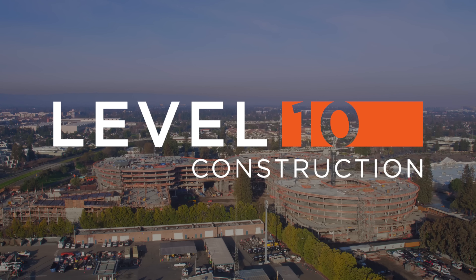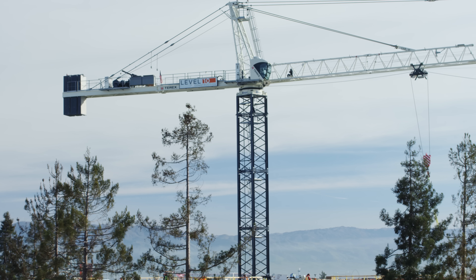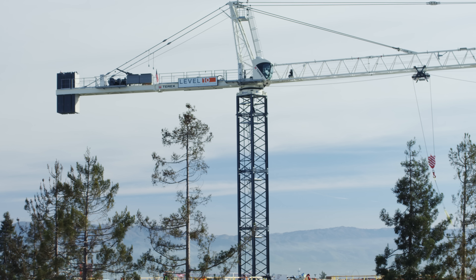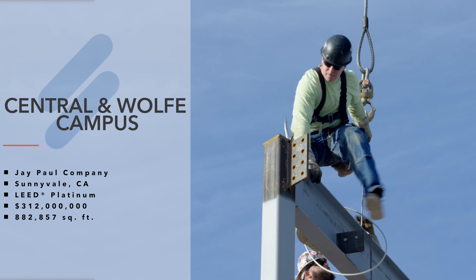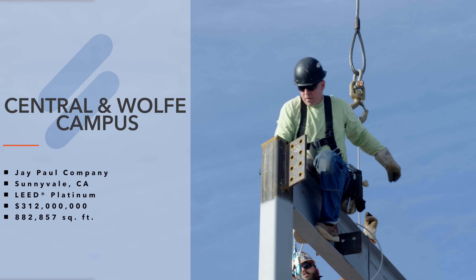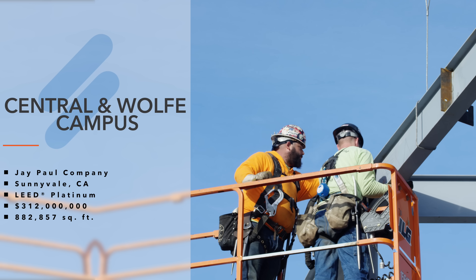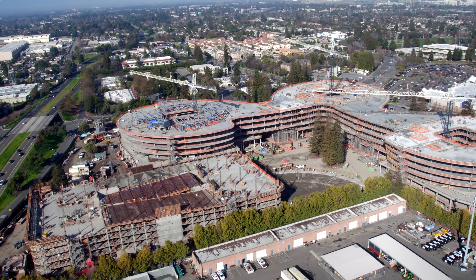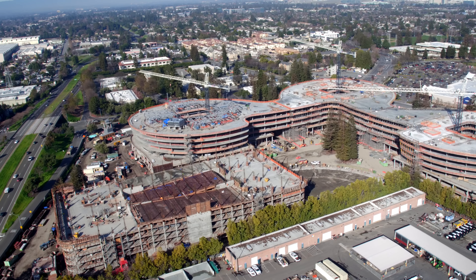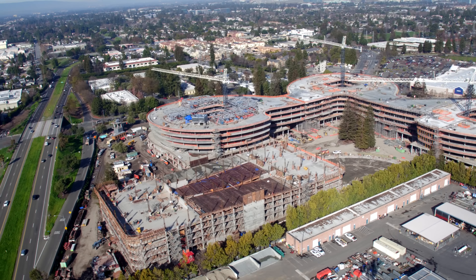Level 10 introduces Central and Wolf. While Silicon Valley companies continue to produce innovative new products, Level 10 continues to build the iconic structures in which they research and work. Our latest corporate campus at the intersection of the Central Expressway and Wolf Road in Sunnyvale was recently called one of the more innovative office projects ever built in Silicon Valley by the Silicon Valley Business Journal.